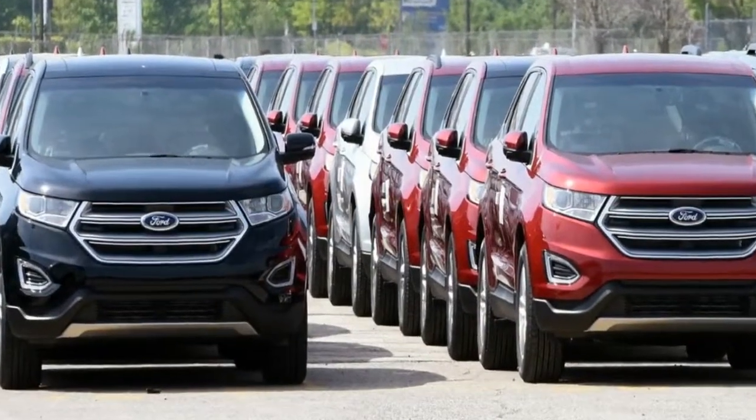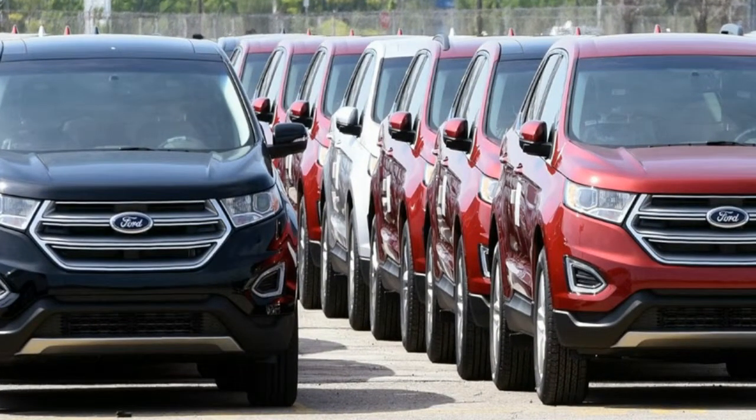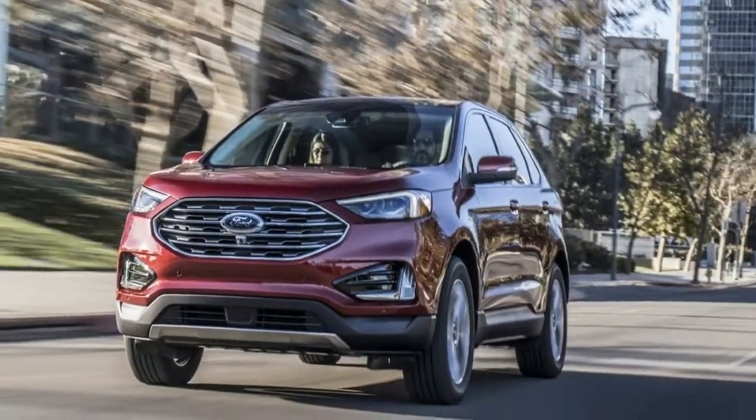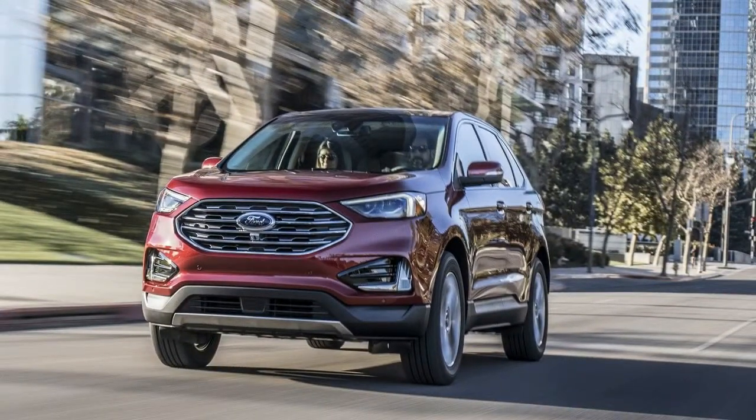The Sport model has been replaced with the ST for the 2019 model year, and it features a sport-tuned suspension along with a 2.7-liter twin-turbo V6 making 335 horsepower and 380 pounds-foot of torque.